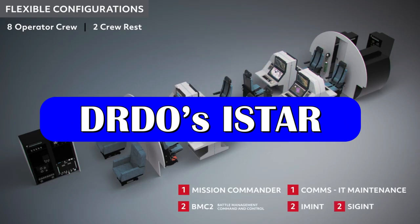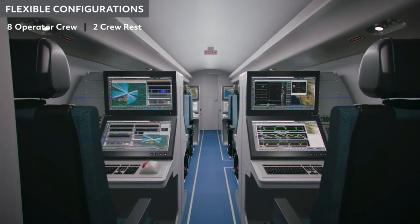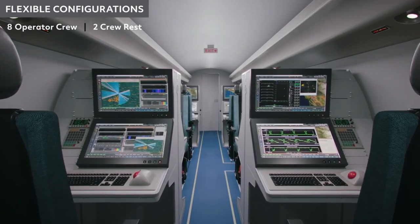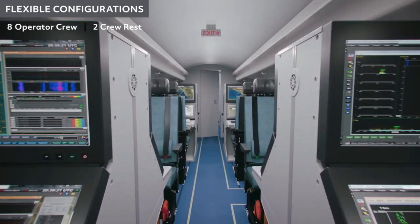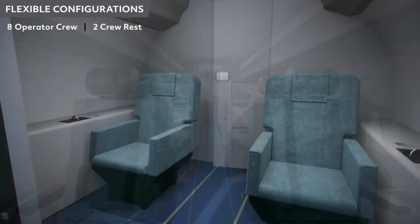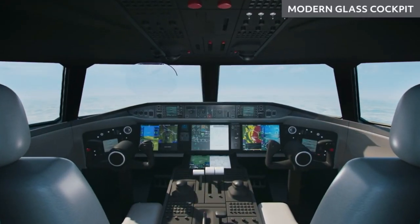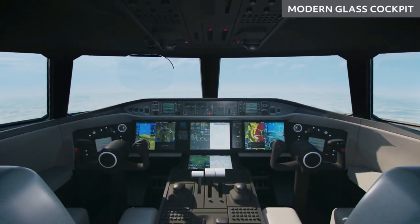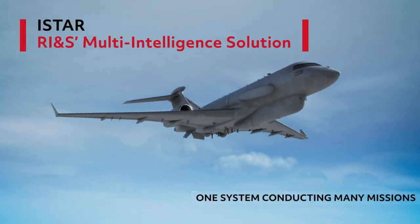The role of the ISTAR system will encompass intelligence gathering, surveillance, reconnaissance, and targeting by day and night from standoff ranges. The system will be operated at high altitudes from large standoff ranges and used for intelligence processing, exploitation, dissemination, and generation of a common operating picture.